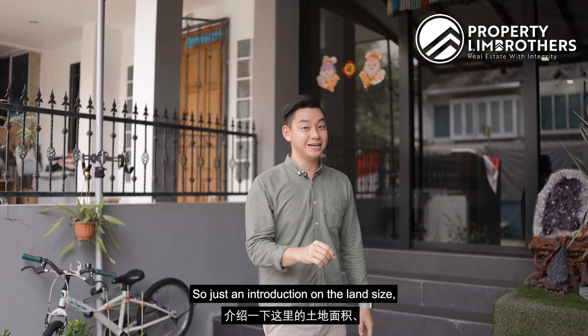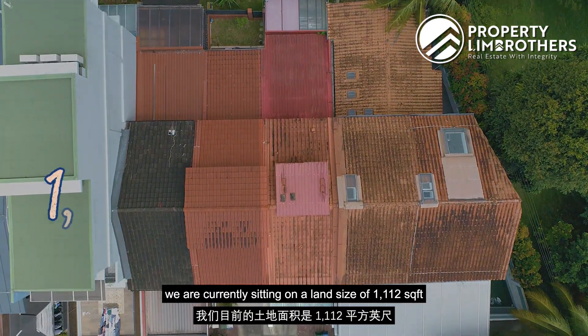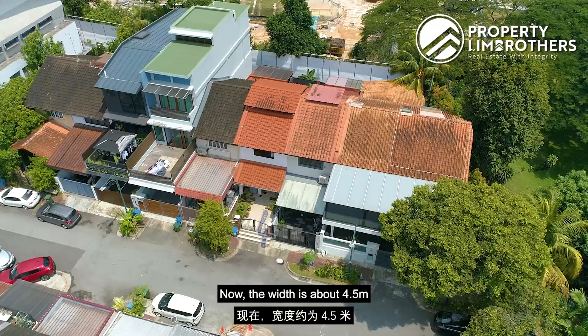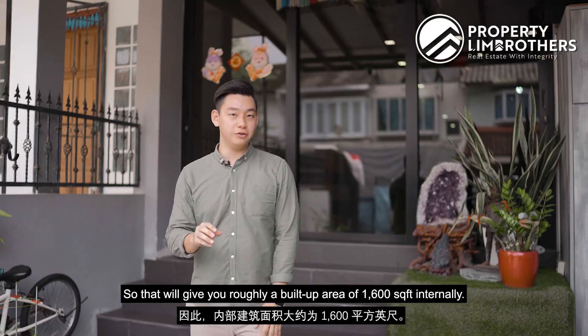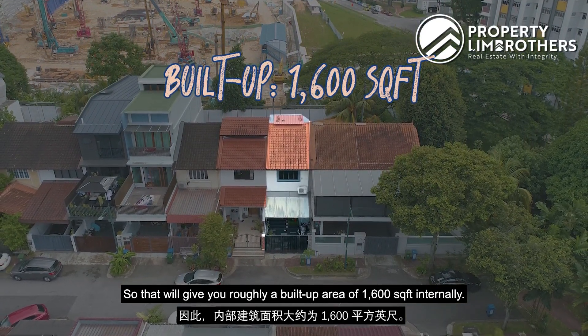Just an introduction on the land size — we are currently sitting at a land size of 1,112 square feet. The width is about 4.5 meters with a depth of roughly around 23 meters, which gives you roughly a built-up area of 1,600 square feet internally.